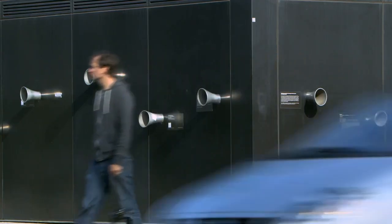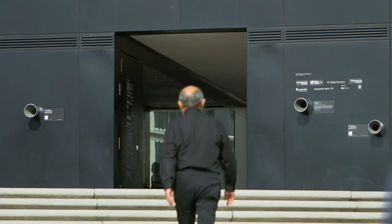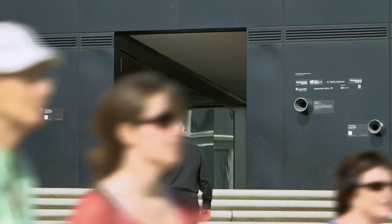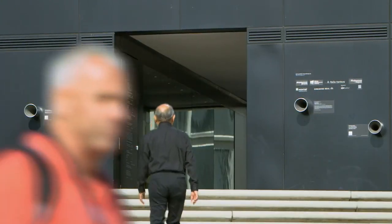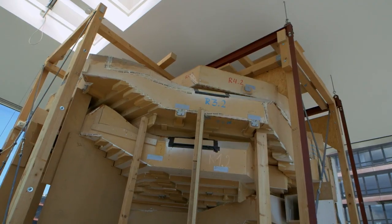They have tested the shape with computer simulations to show the acoustics work in theory, but there is only one way to really check it: build it in a one-tenth scale model.